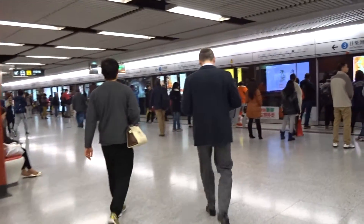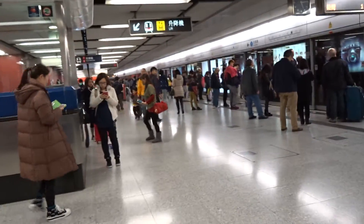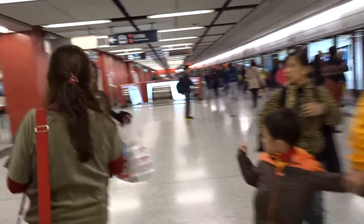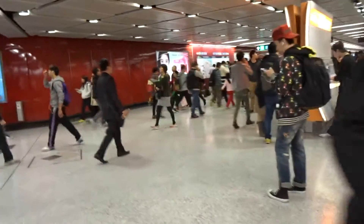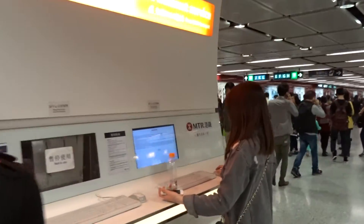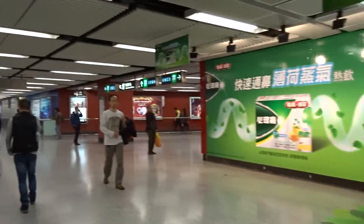The train to Taiwan is arriving — please let those passengers exit first. The train is at the same time.